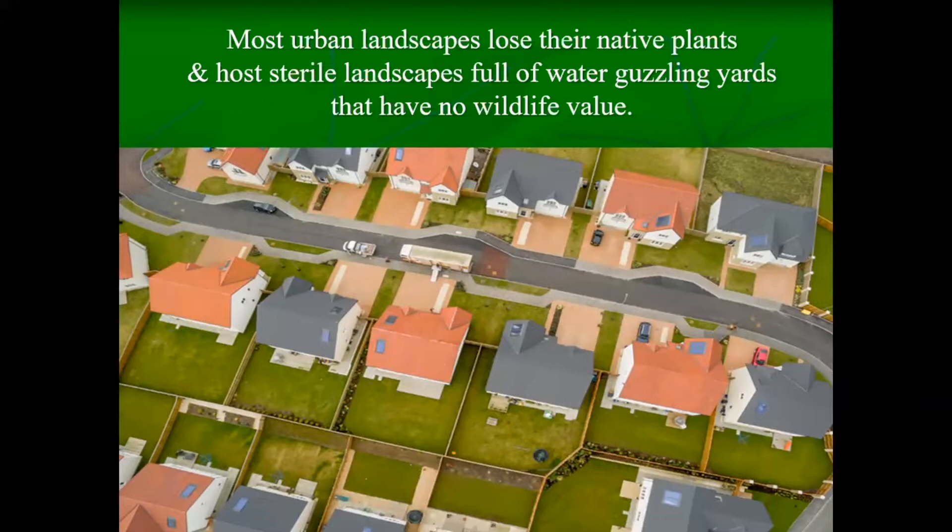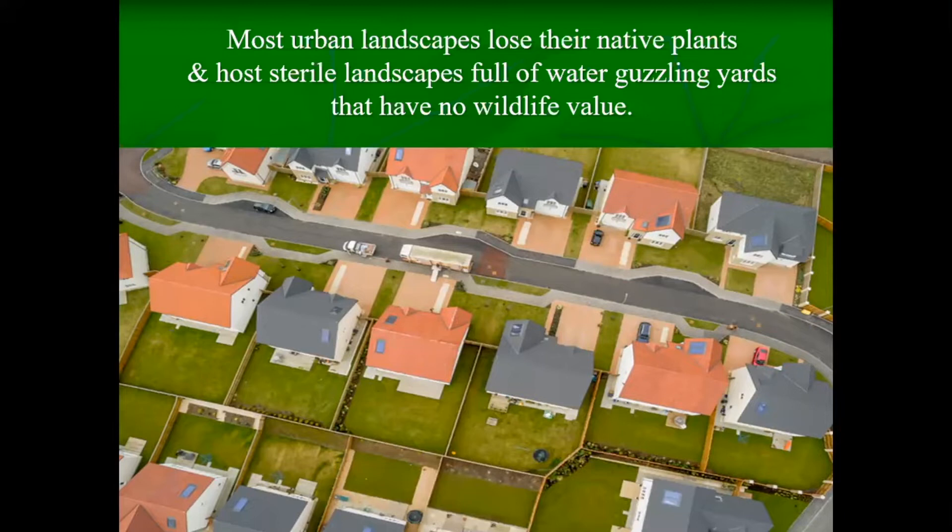Typically, habitat is removed during development and builders leave just dirt. Neighbors then put in turf grass, and new residents emulate the same thing. For many of us who've grown up in the city, that's just what we're used to — we do the same old thing every time we move. Unfortunately, this means we don't have good habitat available for birds or other wildlife.